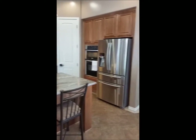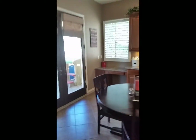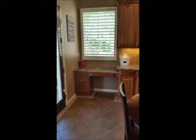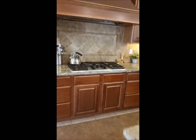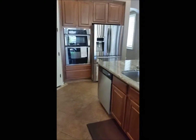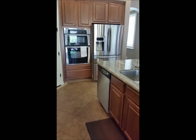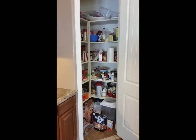There's a breakfast eating area and a desk area. The appliances include a gas grill cooktop, stainless steel ovens, double ovens, and a dishwasher. Here is the large kitchen pantry.